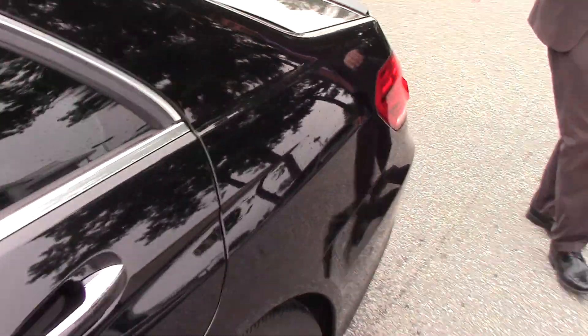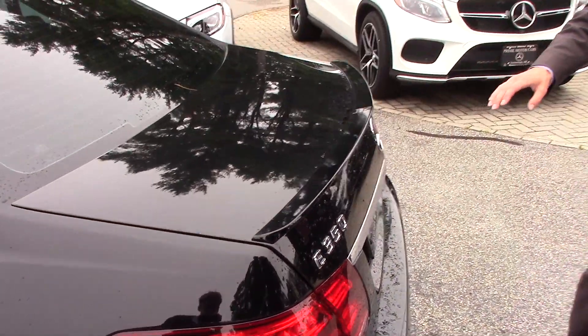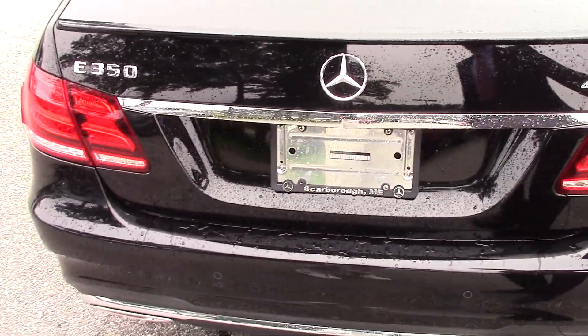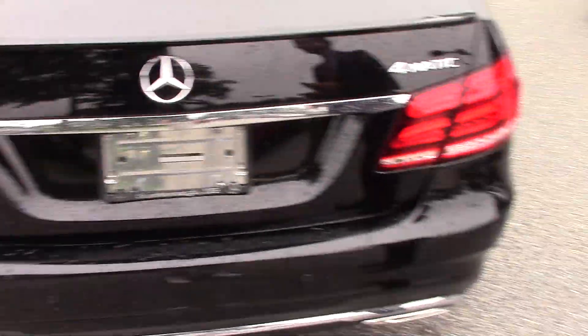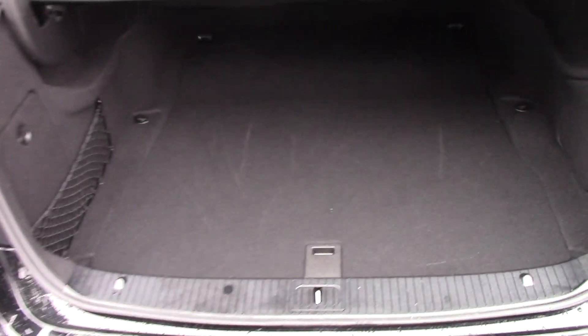Coming around the back, we have this nice rear spoiler lip which gives it a really good look, our E350 4Matic badging for the all-wheel drive system, and of course our wrap-around LED tail lights. To open the trunk, all you have to do is hold the trunk button and it pops right open for you.